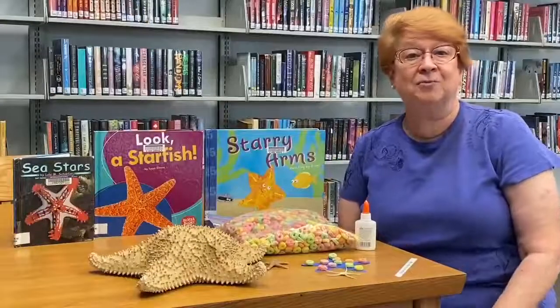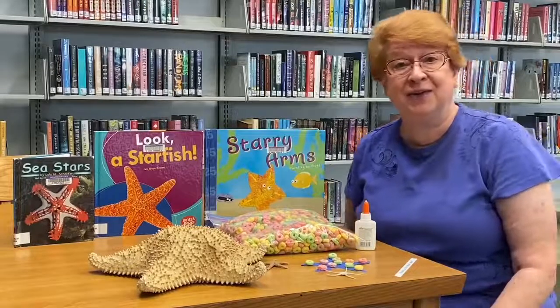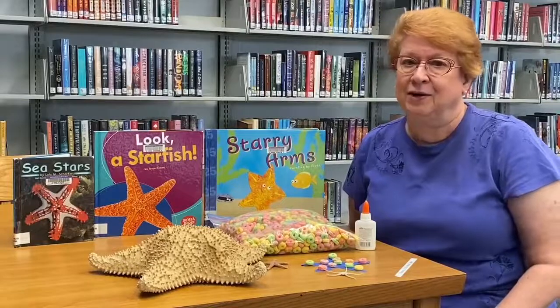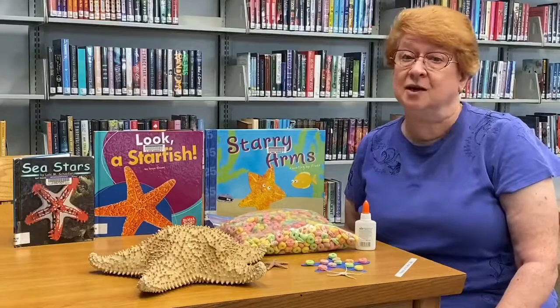Good morning and welcome to this week's Catch of the Week. My name is Brenda. I'm the branch manager and children's librarian of the Marco Island Library, and today we're going to be talking about starfish or sea stars.